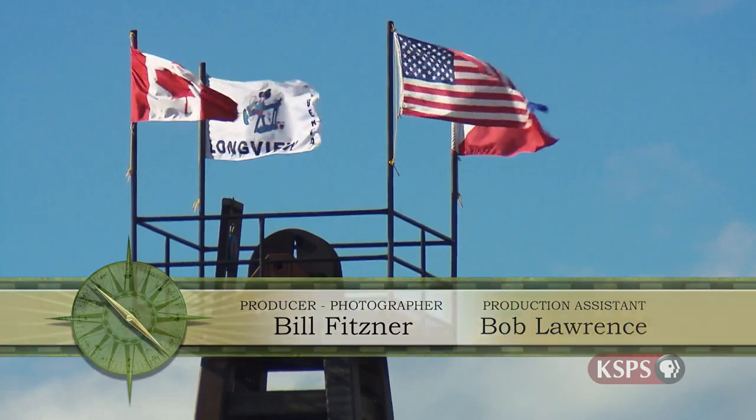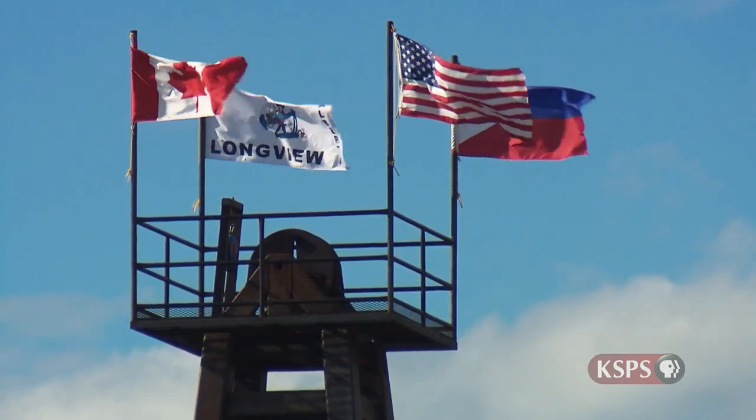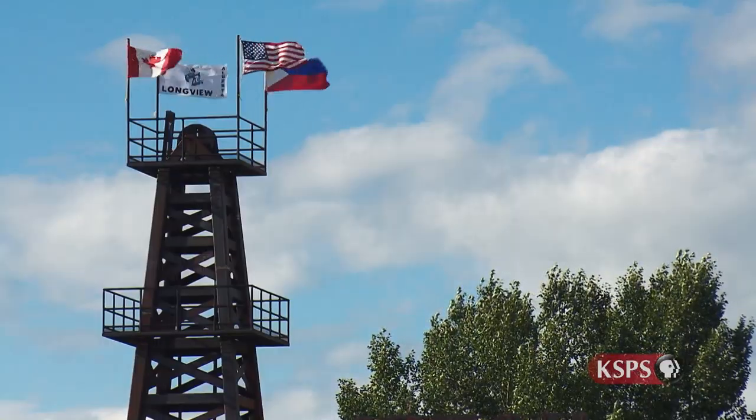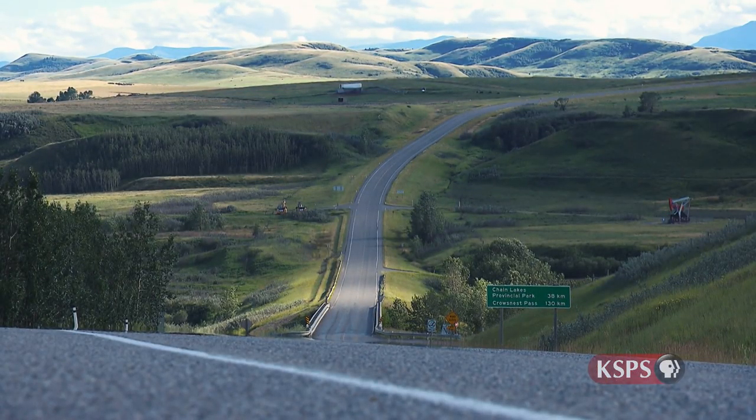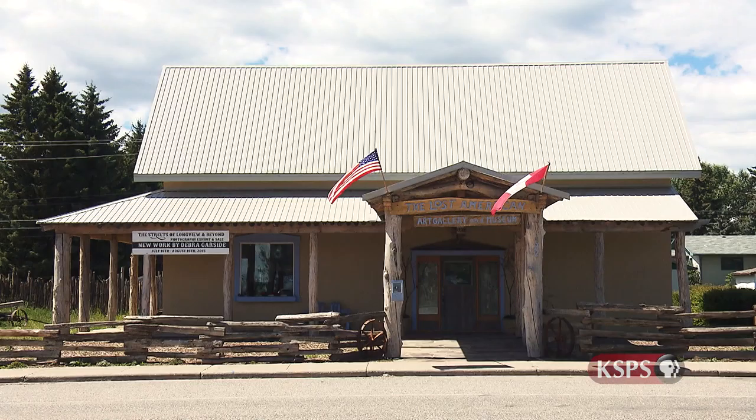Longview, Alberta is a long, long way from New Mexico. Yet, just off Canada's Cowboy Trail is an unexpected art venue that celebrates the history and culture of the American Southwest. American Bob Kaywood and his Canadian bride, Happy Barlow, own this Southwestern-themed space whose origins are as unique as this couple's courtship.